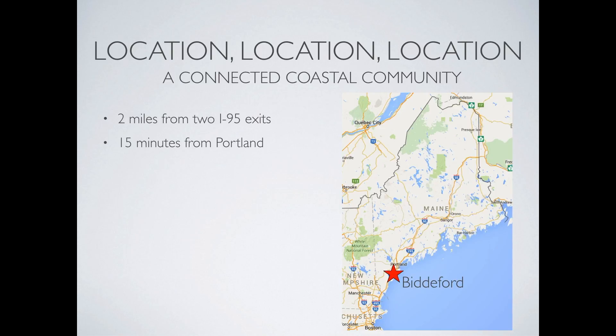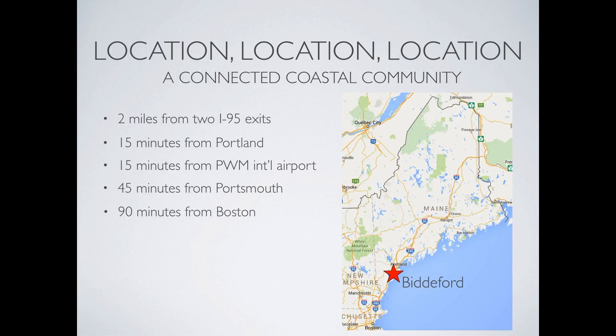The campus is 15 minutes south of Portland and the Portland International Airport, as well as 45 minutes north of Portsmouth and 90 minutes from downtown Boston. The Amtrak train station is a five-minute walk from the campus. The Amtrak Downeaster runs eight daily routes from Portland to Boston. Multiple public bus systems connect to the campus.